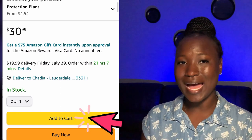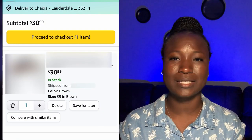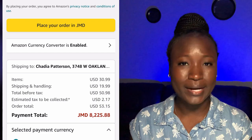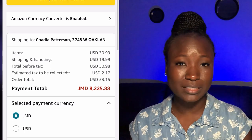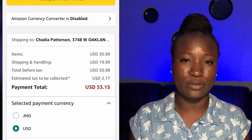Once you have decided on the item that you want to purchase, go ahead and add it to your cart. When you're ready to place an order, select 'Proceed to checkout.' The invoice for your order will be generated showing the price of the item, shipping and handling cost, the total before and after tax, and the overall cost — which is the amount you will have to pay before your item is shipped.